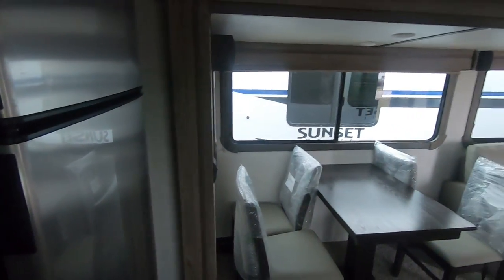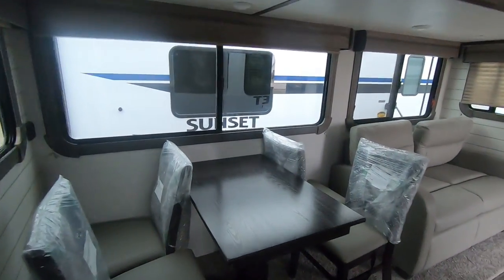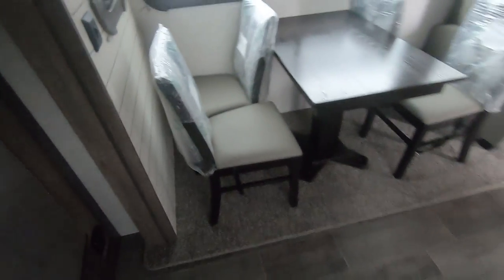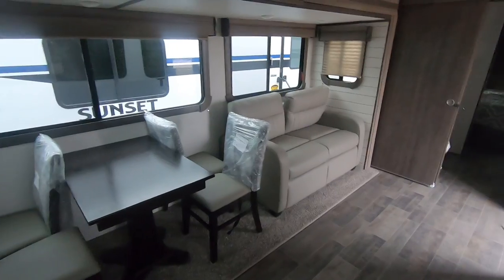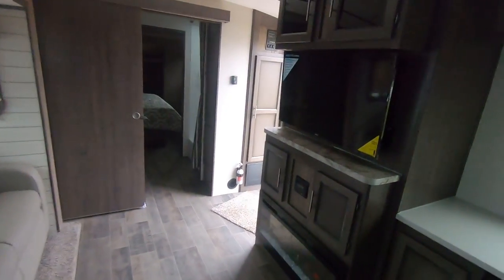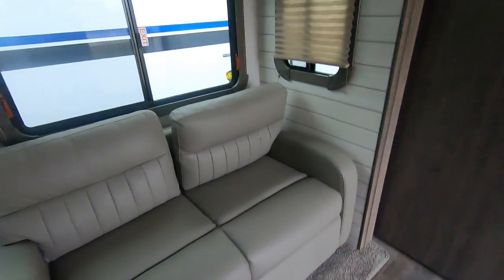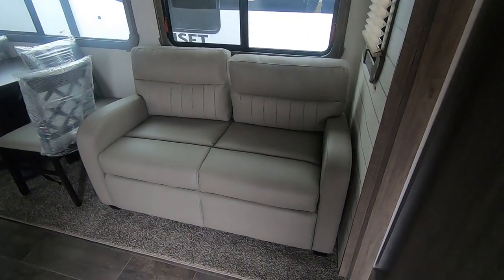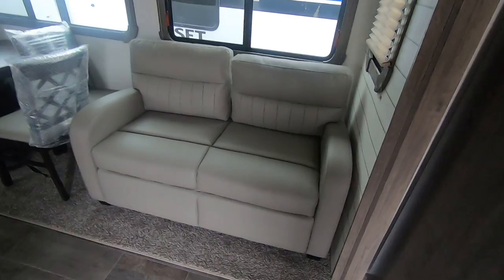It has a freestanding table so you can move it in and out, and you have storage under each chair. It's the ultimate in seating — forward theater seating. This is a double-cushion trifold sofa that lays out into a trifold bed. Very nice.